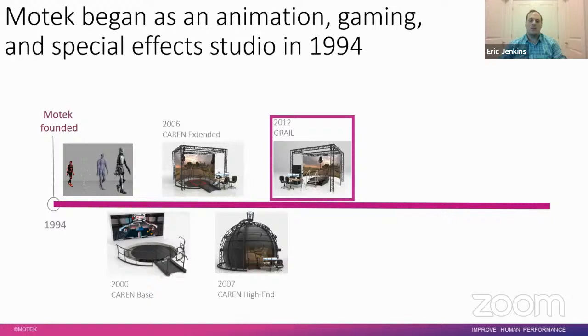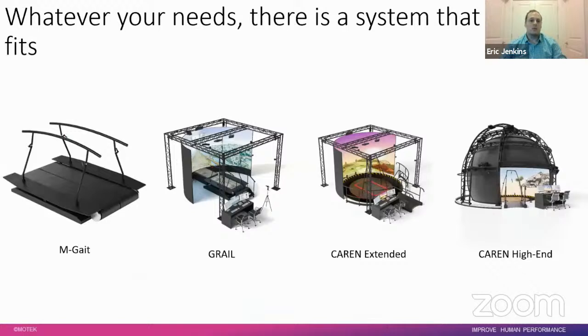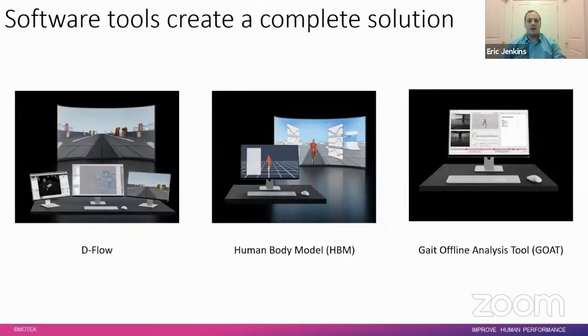A few years later, more tailored to the clinical and basic research market, is the GRAIL, which has all the components of the CAREN Extended but with a two-degree-of-freedom pitch and sway module instead of the six-degree-of-freedom platform. After a merger with parent corporation DIH and partner in clinical robotics Hocoma, MoTech now has a number of varied systems suited to research, clinical, industrial, or sports sectors, along with software tools to provide a complete solution.